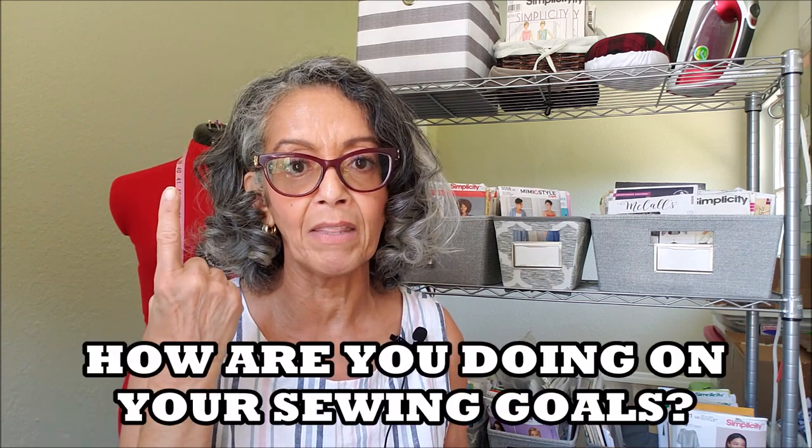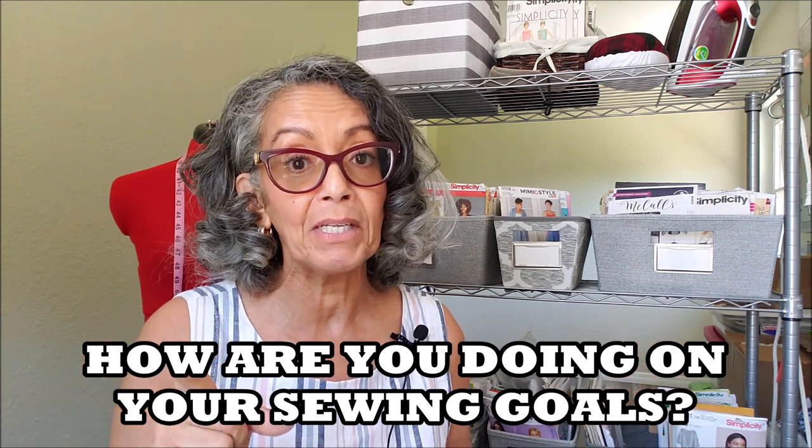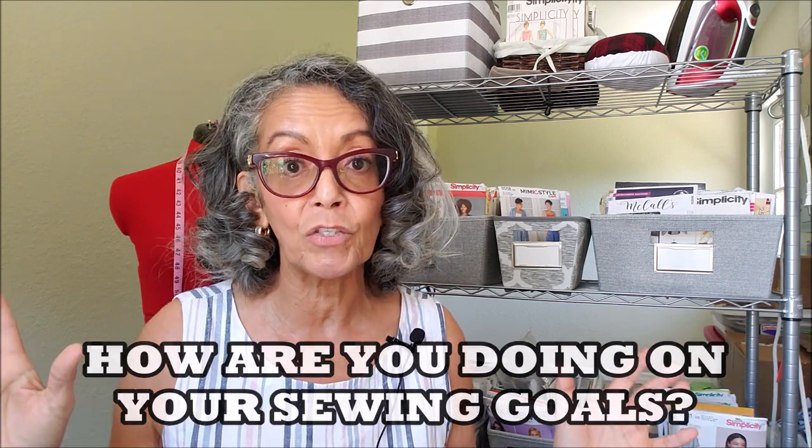You may remember I have some sewing goals for 2021 - to sew at least one garment a month for the next 12 months. I'm doing pretty good. So far I have sewn about 10 garments in the first five months of the year, so I'm a bit ahead of schedule.